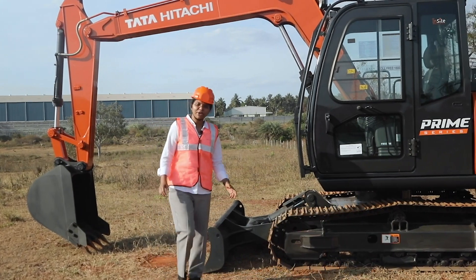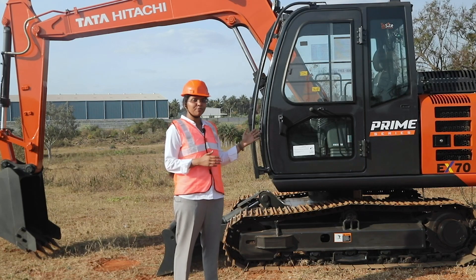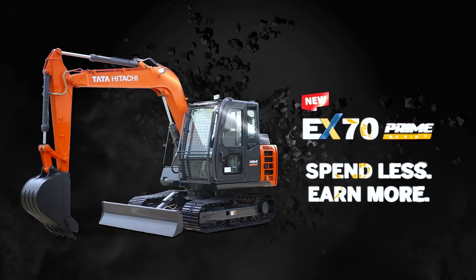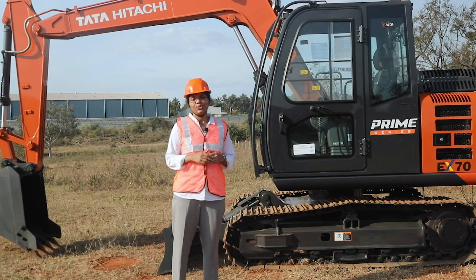With the Prime Advantage of higher production, least fuel consumption, and low maintenance cost, this machine promises you to spend less and earn more. Tata Hitachi EX70 Prime Series. Chalo! Desh banao!